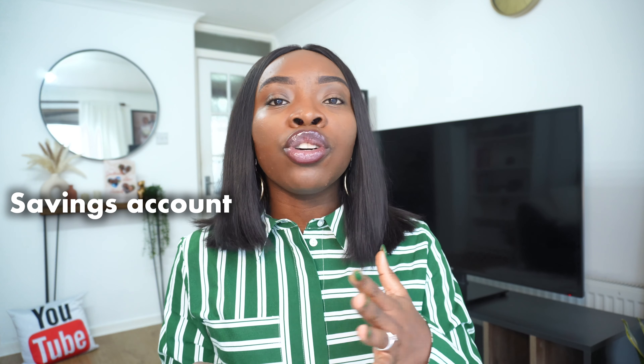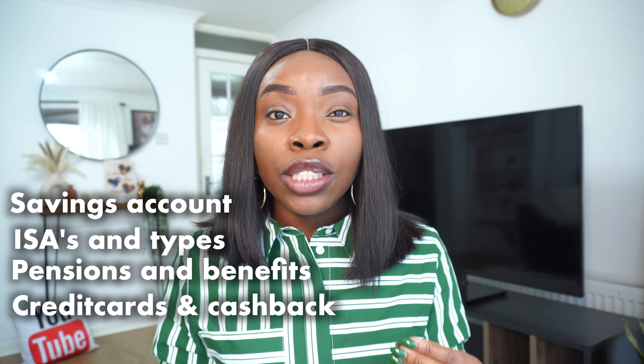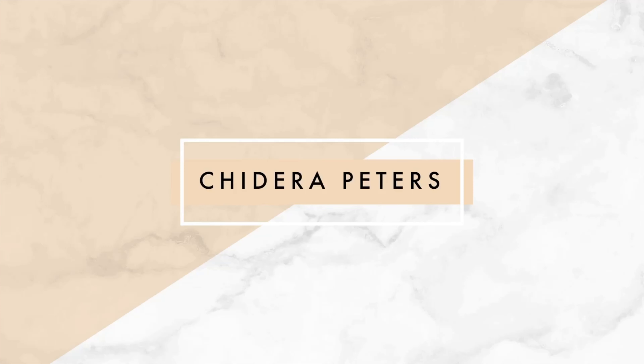In this video I'll be covering: savings accounts, ISAs and the different types of ISAs, your pension, how to utilize credit cards properly, and how to handle debt. Make sure to watch through to the end. This is not financial advice — I am not a financial advisor. I'm sharing information I've gathered that I feel immigrants in the UK need to know, because this information is not readily available to us.